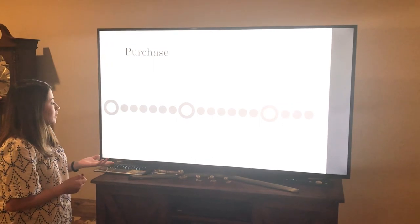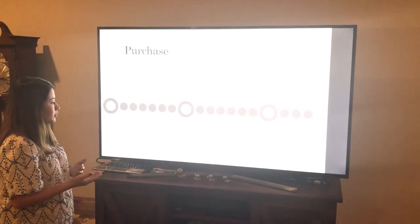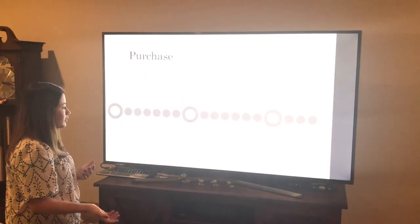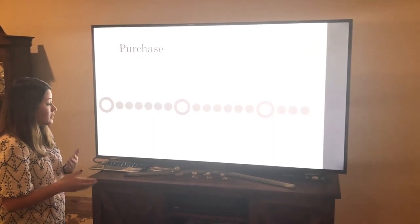Sales associates are helpful — they explain the promotions and help her locate the style she wants. They also help her while she's waiting.